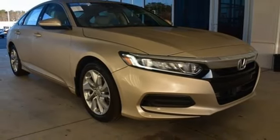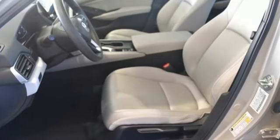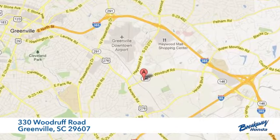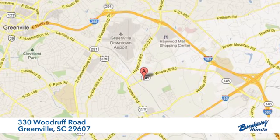Honda's created some of the most admired vehicles on the planet. Stop in for a test drive and make it yours today. Call, click, or stop in today. We're conveniently located at 330 Woodruff Road in Greenville, South Carolina.